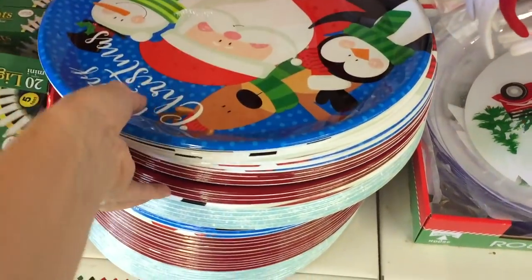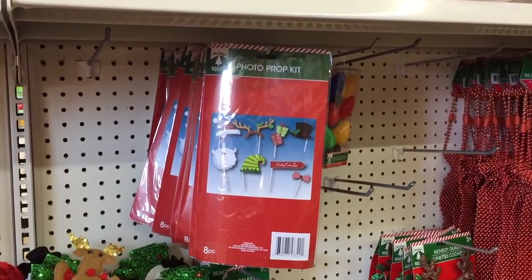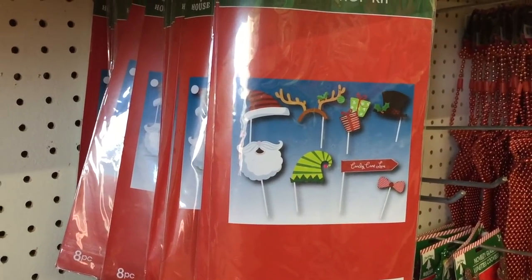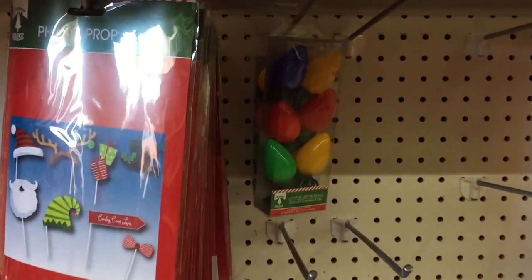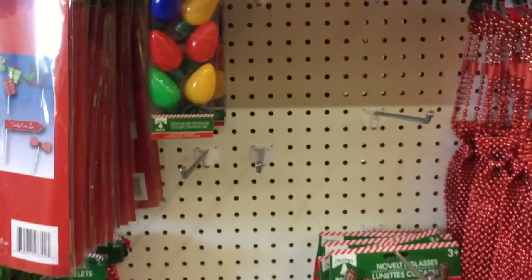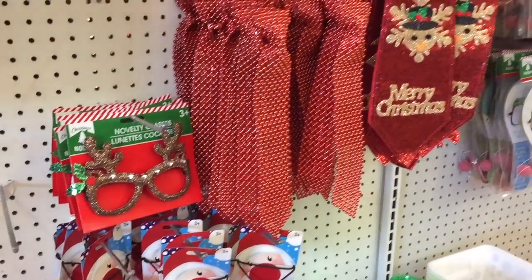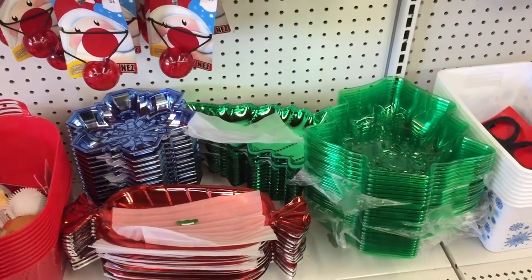Candy canes! 'Believe in the Magic of Christmas' — yes sir! A photo prop kit — always a winner! And this is only a dollar — I swear on Amazon this would be like $17. And some of my favorites — the light necklaces! I love them, they make me feel festive. Who doesn't love a good light necklace? Whoever doesn't needs to hang out with the Grinch.